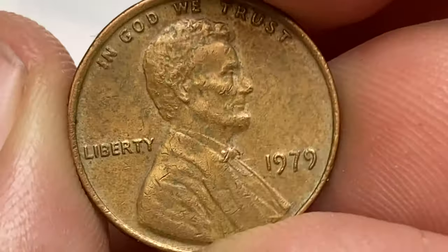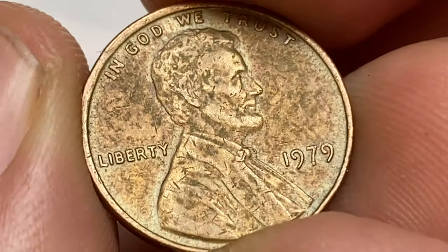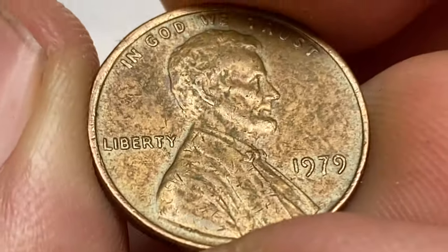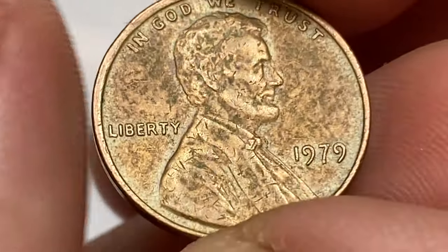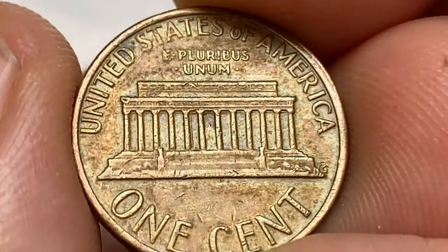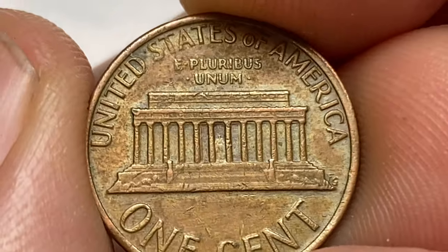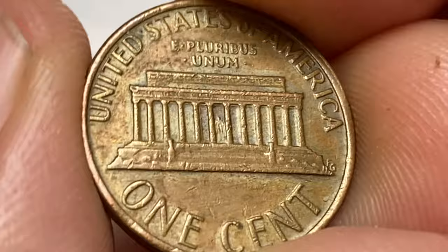In terms of scarcity, the 1979 Lincoln cents are generally not considered rare or scarce. The United States Mint produced a significant number of these coins and they were widely circulated at the time. As a result, finding them in circulation or in bulk quantities is relatively easy.